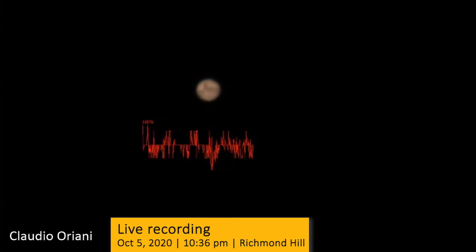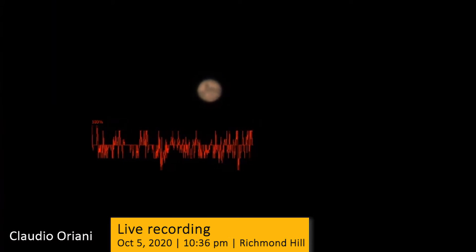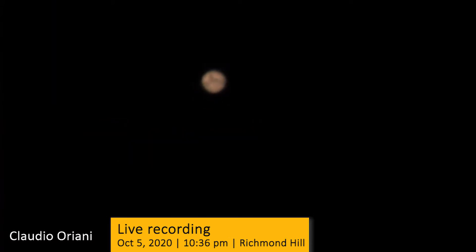Hi everyone, it's Claudio Riani here, and this is a live recording of Mars taken on the night of October 5-6, when Mars reached the closest distance from Earth, about 62 million kilometers. I imaged Mars from my deck in Richmond Hill, and this was taken with my Celestron 8-inch telescope with an equatorial mount, a color planetary camera, the ASI-224MC, and an atmospheric dispersion corrector.